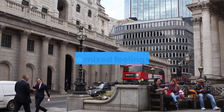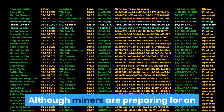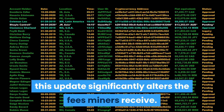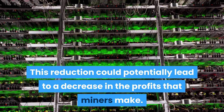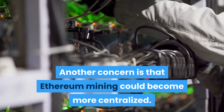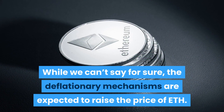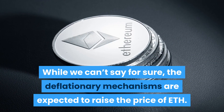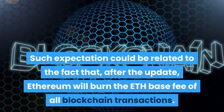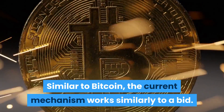There are mixed feelings when it comes to the London network upgrade, mainly concerning transaction fees. Although miners are preparing for an end to proof of work with Ethereum 2.0, this update significantly alters the fees miners receive. This reduction could potentially lead to a decrease in the profits that miners make. Another concern is that Ethereum mining could become more centralized — some argue that only the largest miners with the lowest energy costs will be able to operate at a profit. While we can't say for sure, the deflationary mechanisms are expected to raise the price of Ether, partly because after the update Ethereum will burn the ETH base fee of all blockchain transactions.